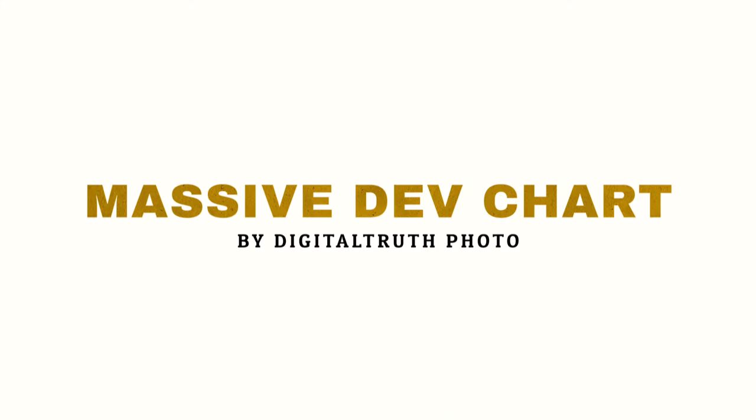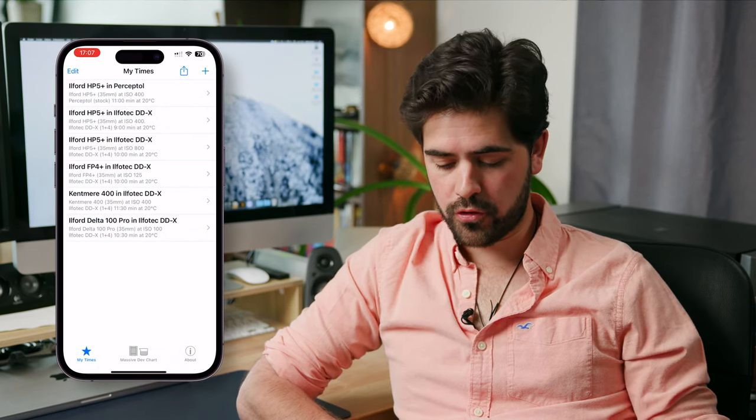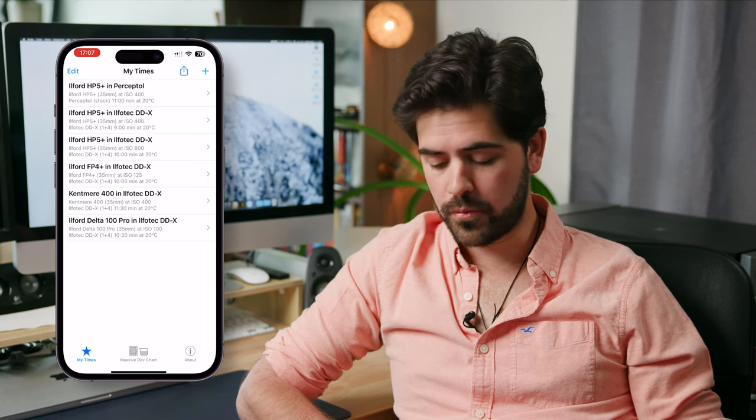The next app on our list is called Massive Dev Charts. If, like me, you are developing your black and white film at home, then this is a must-have app because it is basically an assistant while you are developing — with a real-time timer depending on which chemical you use and which film you are developing. When you open the app, you can use My Times, which is basically the favorite films you've been developing in the past, so you can quickly access them from the main menu.